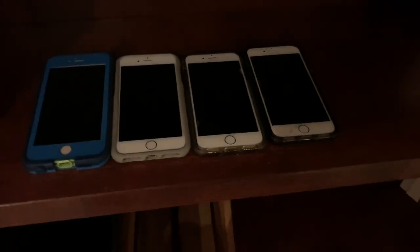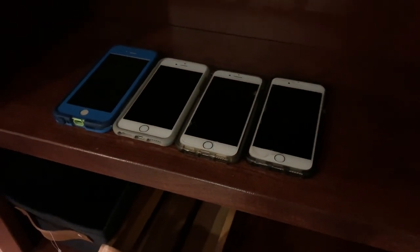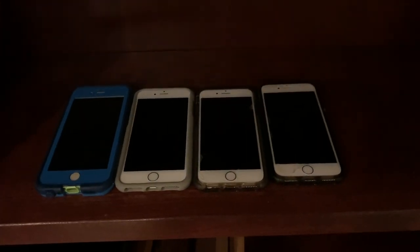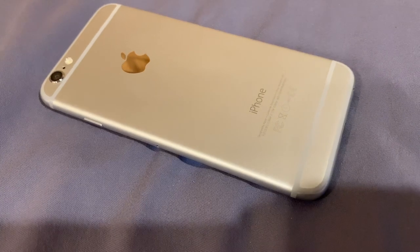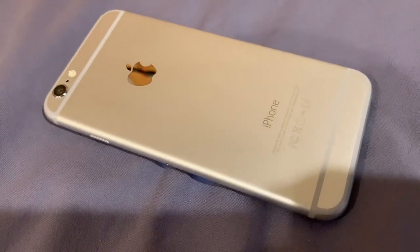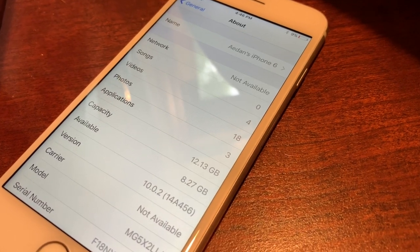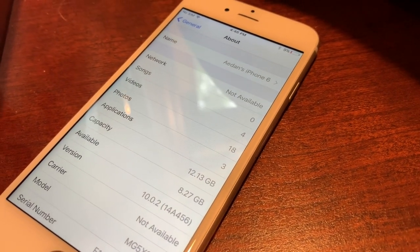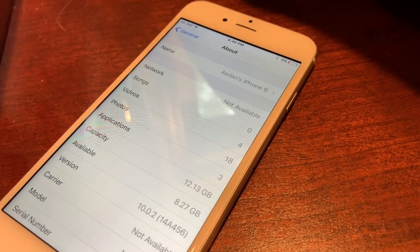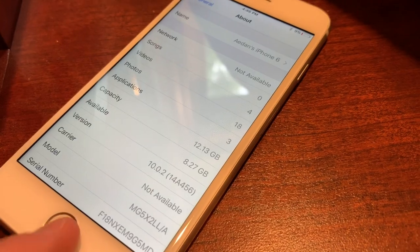Now, on to my four 4.7-inch iPhones. These ones you guys will probably find pretty interesting because they're all kind of unique. First, we'll start with my iPhone 6. As you can see, it's in pretty much mint condition around the outside and on the screen. Unfortunately, it's only 16GB and is running iOS 10.0.2. This phone has a few problems — the Touch ID doesn't work, as well as the front-facing sensors and front camera. However, the home button still works just fine.